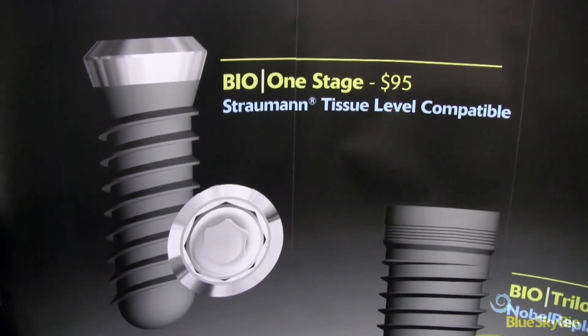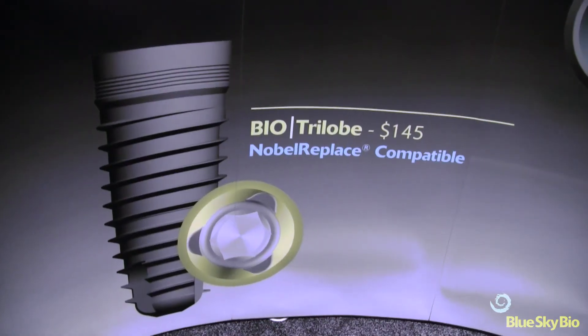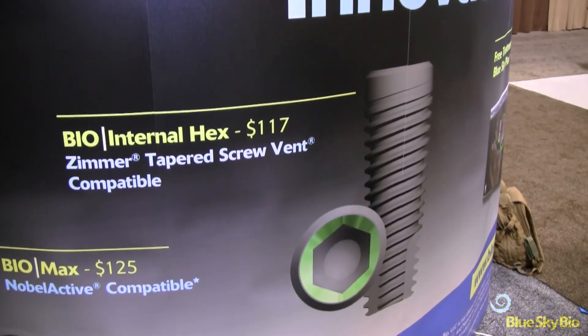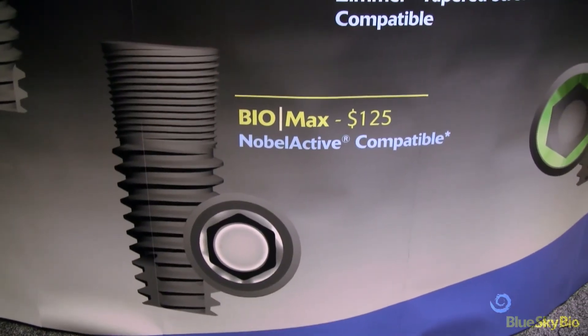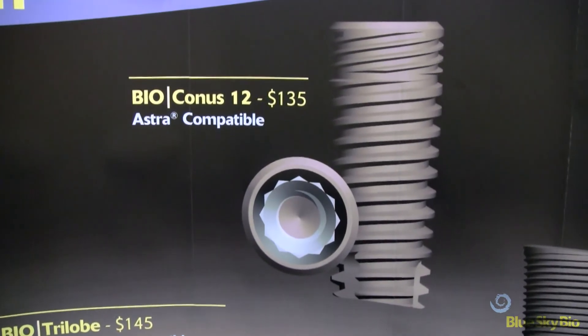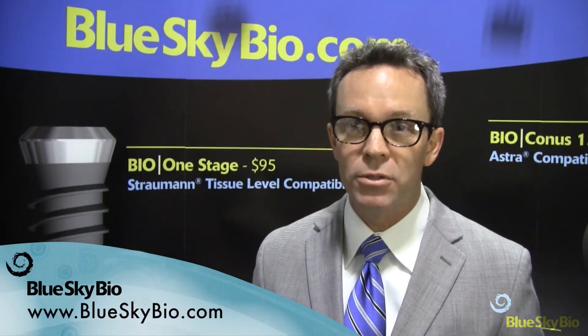We manufacture five dental implant systems. We manufacture a tissue level implant called One Stage that's compatible with the Straumann tissue level implant. Then we manufacture a system called Trilobe that's compatible with Nobel Replace, and Internal Hex which is compatible with Zimmer tapered screw vent, and Max which is compatible with Nobel Active. The last system is the Conus 12 system which is compatible with the Astra dental implant system. I'm John Carey with Blue Sky Bio, and you can find us at BlueSkyBio.com.